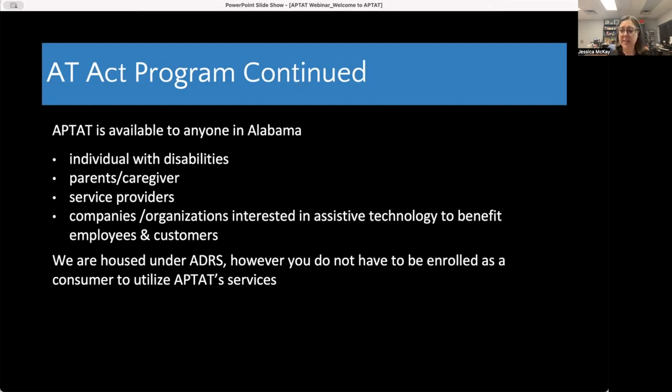We are housed under ADRS — the Alabama Department of Rehab Services — so you'll see us as one of those programs on their website. However, you do not have to be enrolled as a consumer of ADRS to utilize our services. You don't need a VR counselor or to be enrolled through CRS. The whole point of the Assistive Technology Act program is for everybody to know about assistive technology — not just people already receiving services — because when more people know about it, everybody benefits.